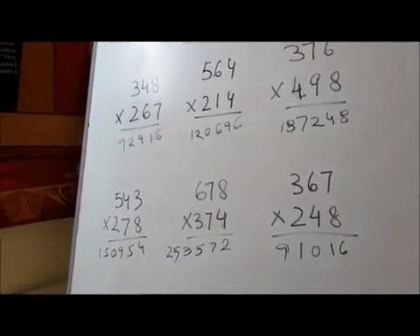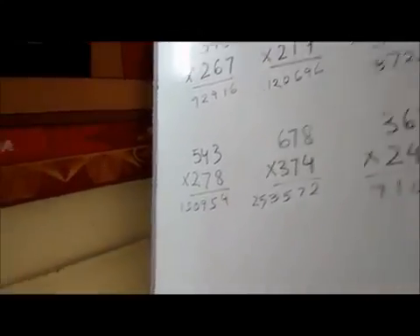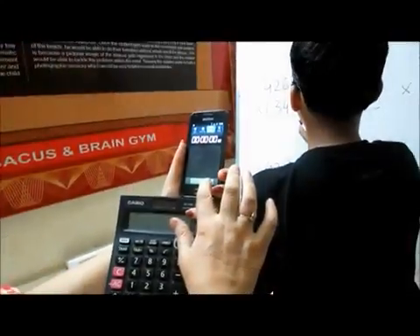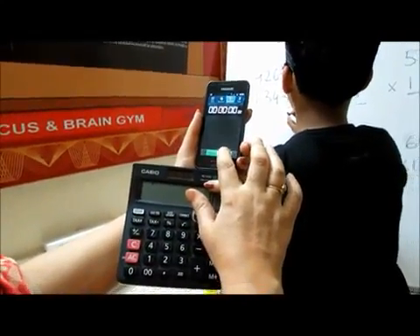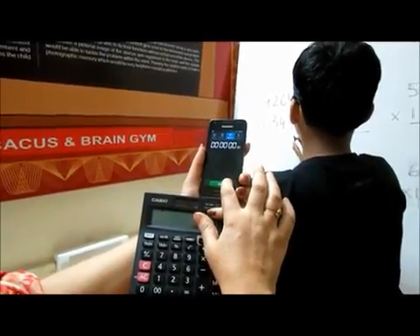Three six seven into two four eight. Absolutely right. All of it. All right. Cortical into cortical calculations and preferences to do this within a time frame, and his time starts now.